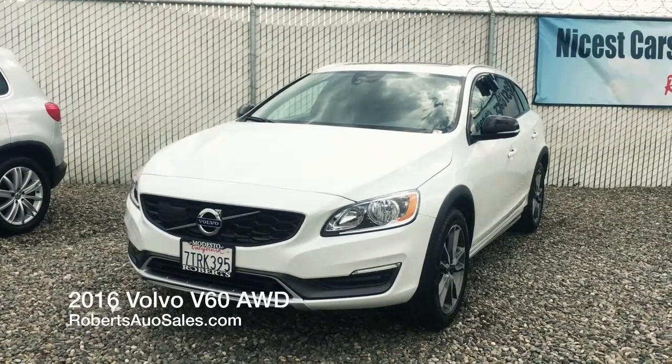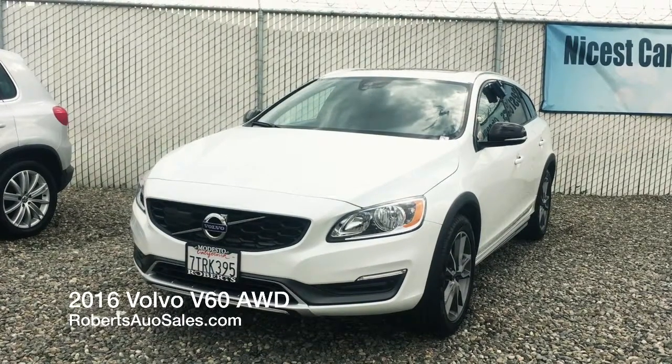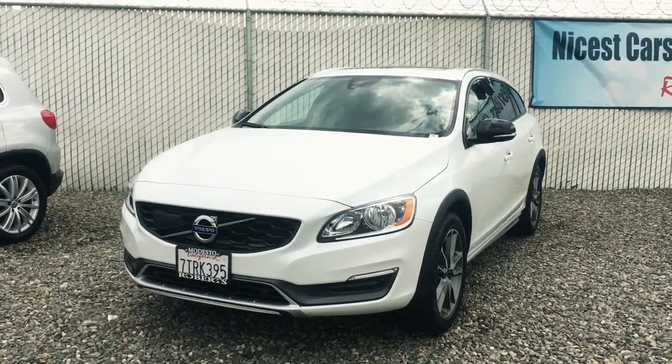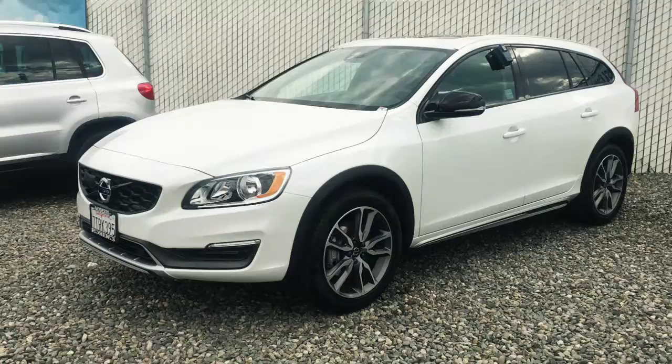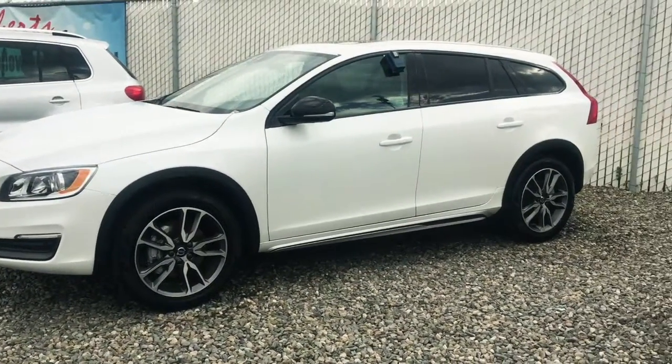Hey everyone, it's Brie here at Roberts Auto Sales. I just wanted to take a quick minute to show you guys this 2016 Volvo V60 — all white on the outside, very clean little car. It has the sporty look with the hatchback, and it's all-wheel drive, so you can literally take this one anywhere.